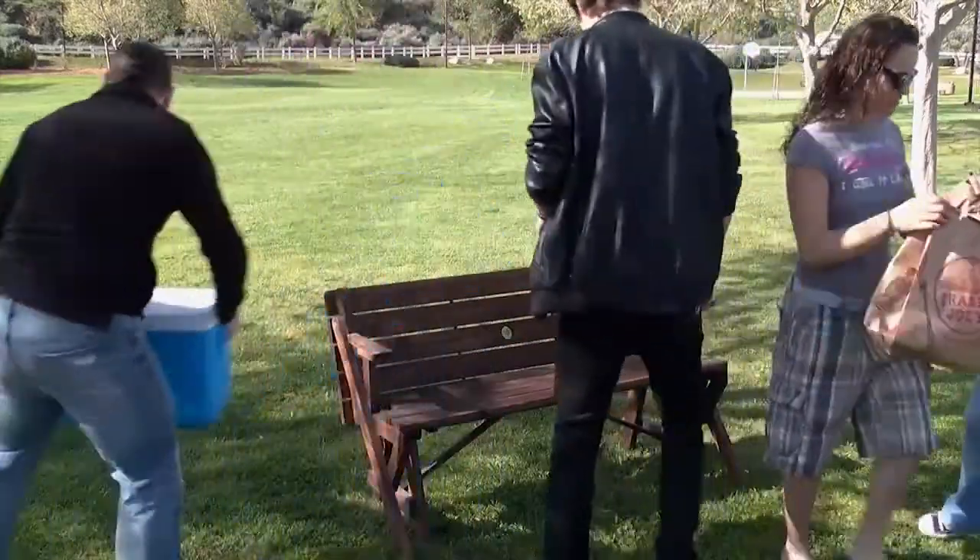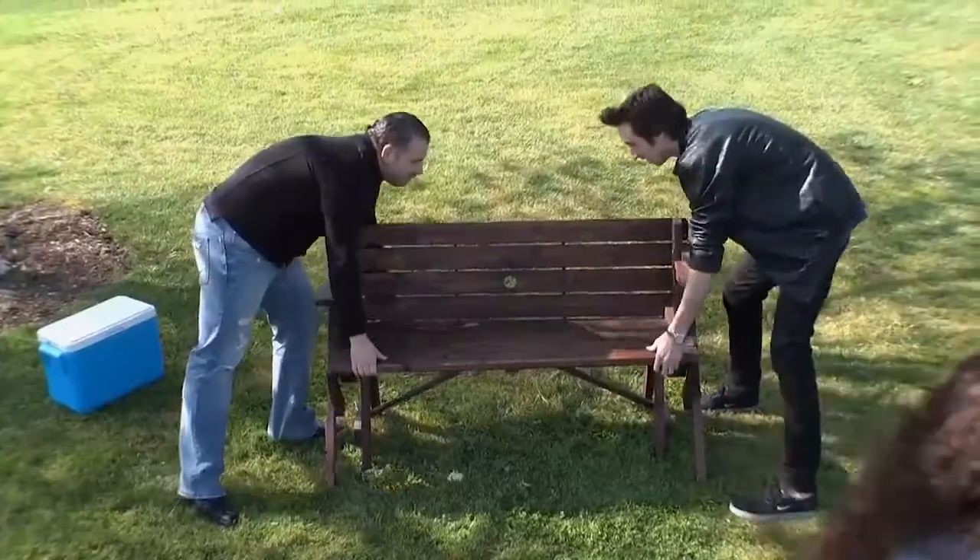It also easily converts into a picnic table, great for a summer barbecue with plenty of room for guests.